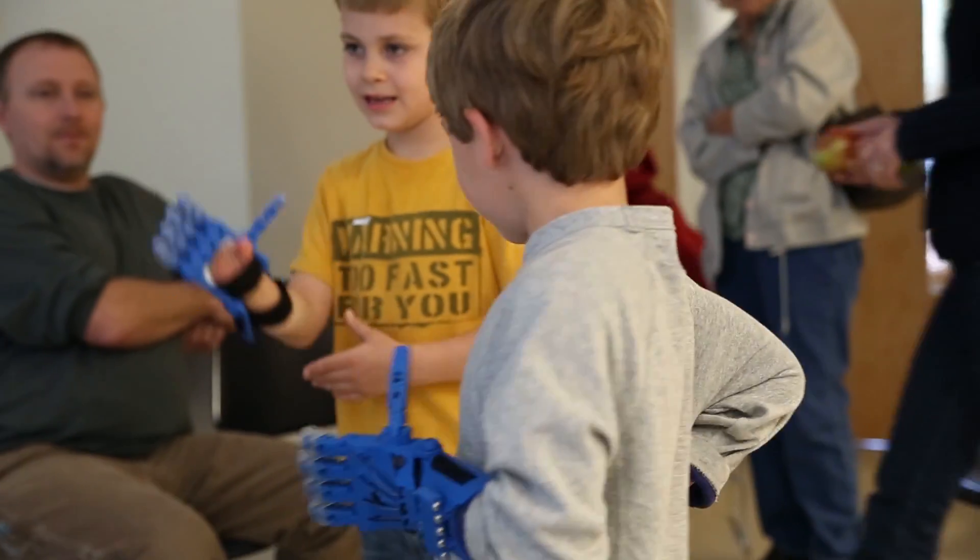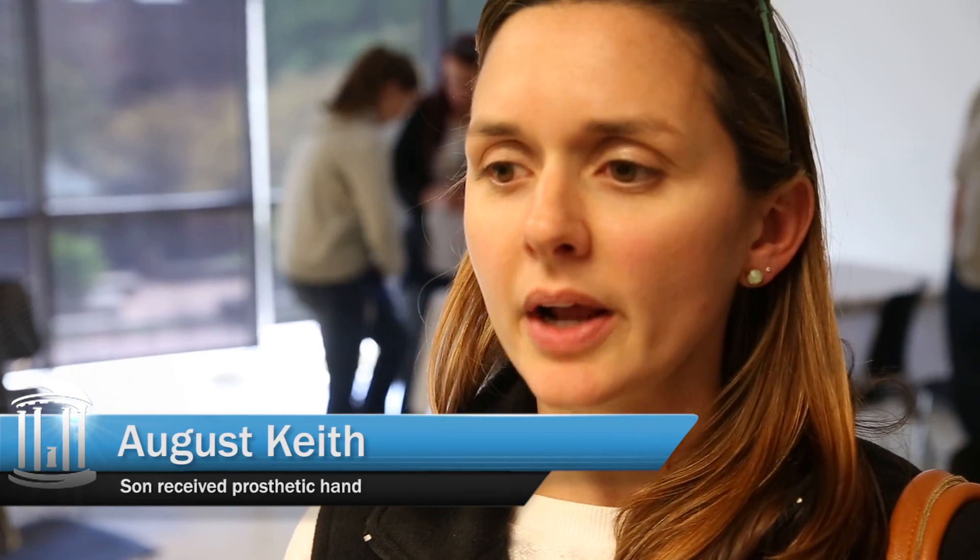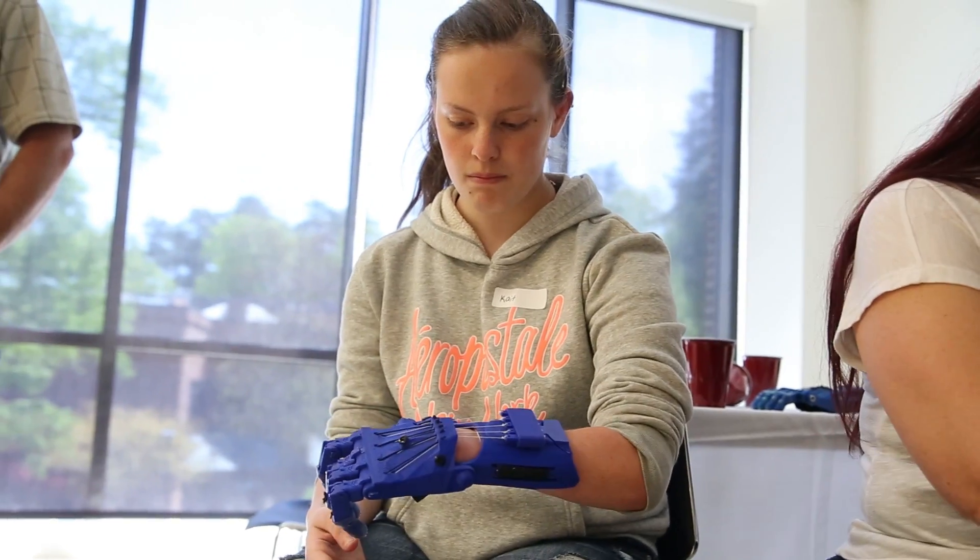The biggest thing is kind of his self-confidence with it. It's great because he can pick up objects and things you take for granted, like picking up a ball and going through a door — he can do that now. I'm very grateful.